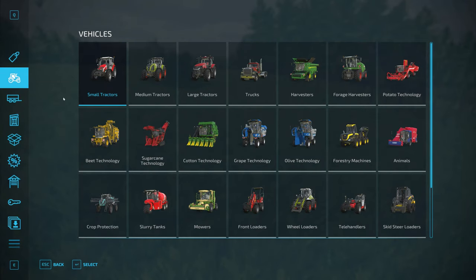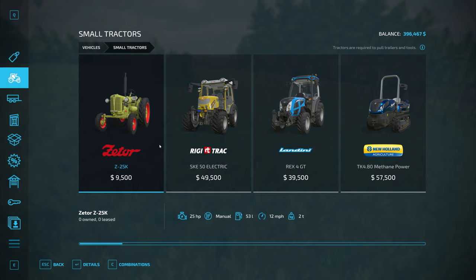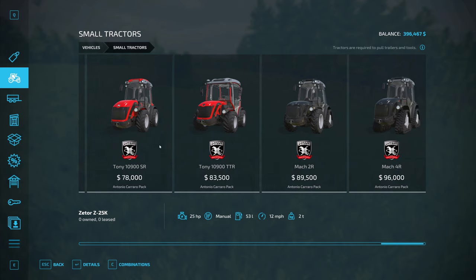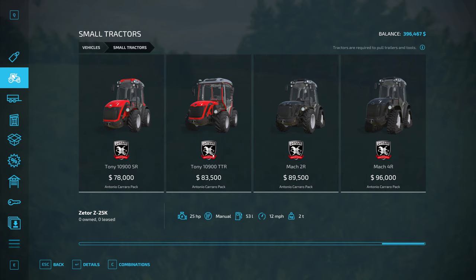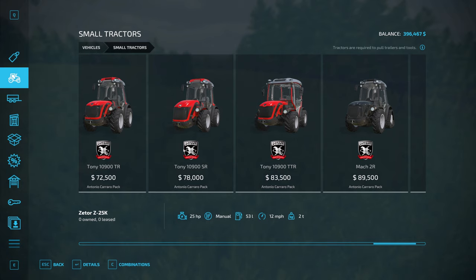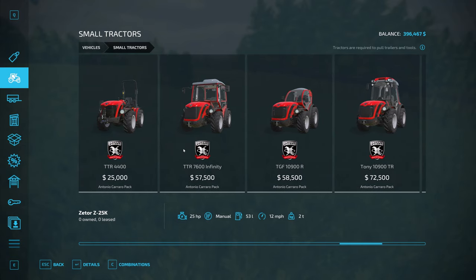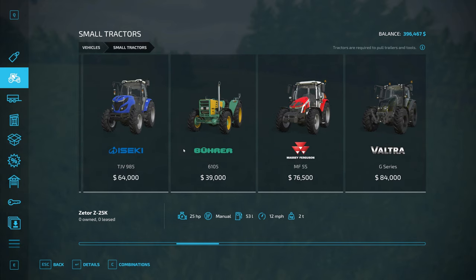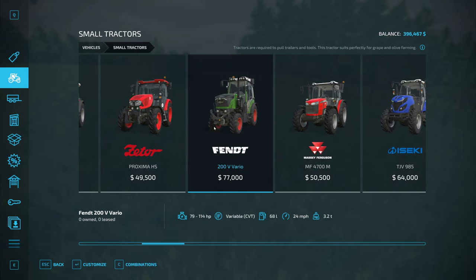We're going to come in here and get ourselves a tractor. There's a few things I thought about doing — I thought about getting the DLC pack, one of the Tonys from the Antonio Cario pack, but decided against that. Then I thought let's get the Fendt, but then I realized we do have the Fendt Vario 1000. So the Fendt would be this one here. Wait a minute — we don't have the Landini. We're using the Landini on Elm Creek, but we're going to go with the Landini again.